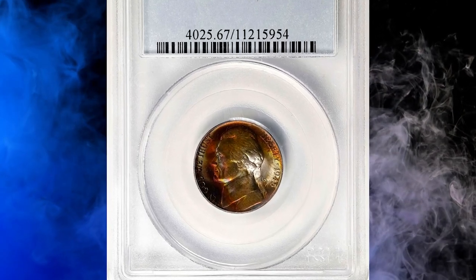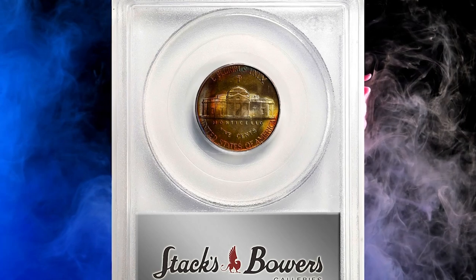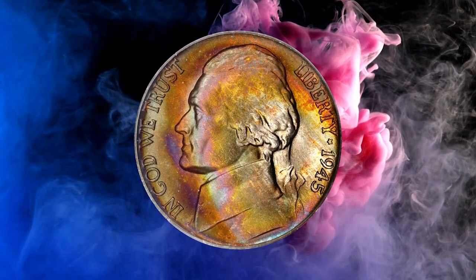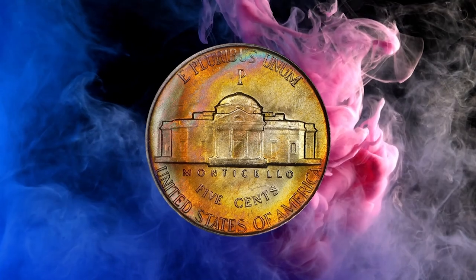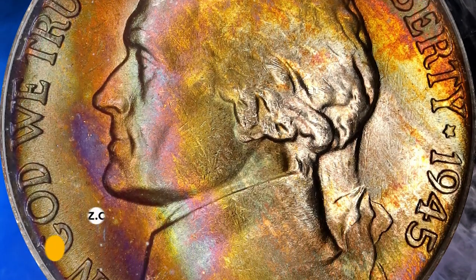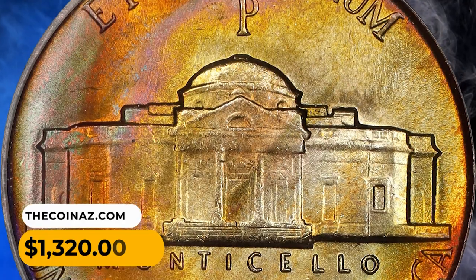Number 15: This is an attractively toned 1945-P Jefferson Nickel in MS67 condition. The 1945-P Nickel is very common in circulated grades up to MS60, but starting from MS67 they become extremely scarce. The reverse of this coin is not sharply struck on Monticello, therefore it did not meet the requirement for Full Steps designation. Nevertheless, it was sold for $1,320.